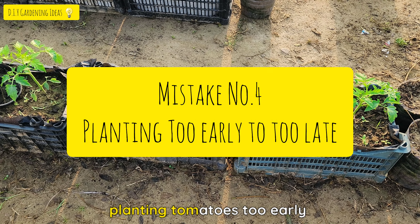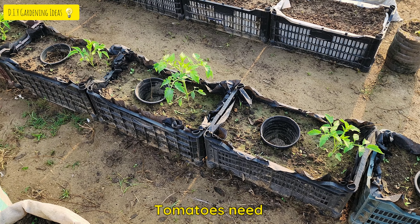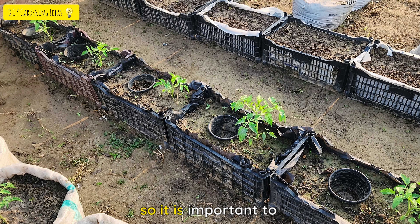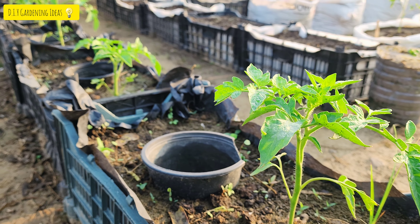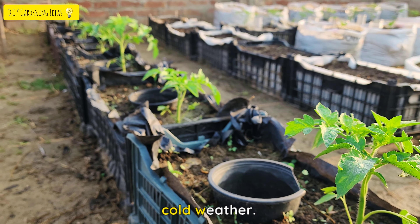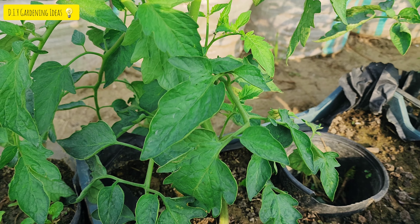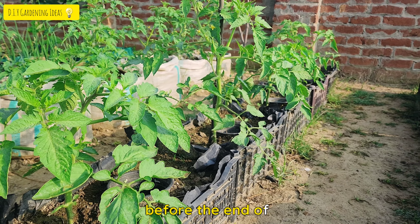Mistake No. 4: Planting Tomatoes Too Early or Too Late. Tomatoes need warm weather to germinate and grow, so it is important to plant them after the last frost date in your area. If you plant them too early, they may be damaged by cold weather. On the other hand, if you plant them too late, they may not have enough time to mature before the end of the season.